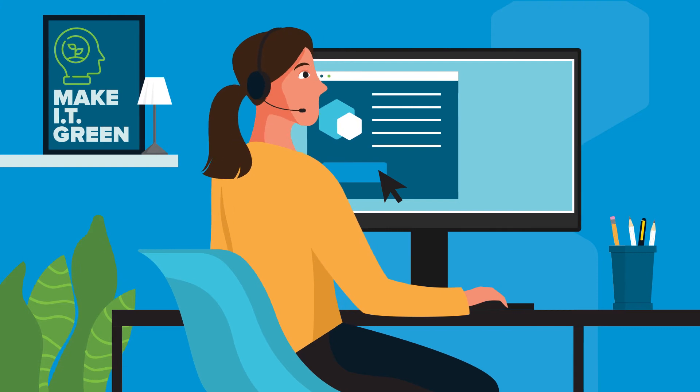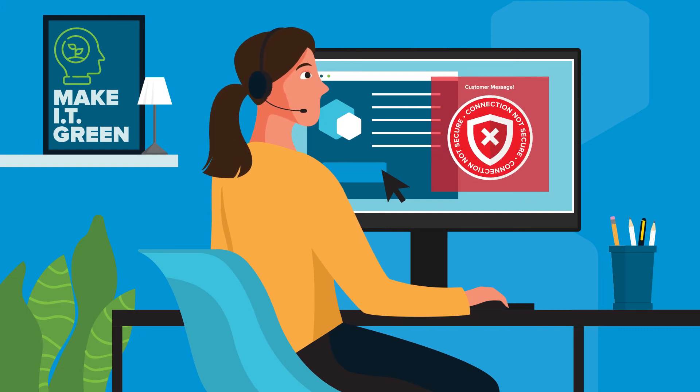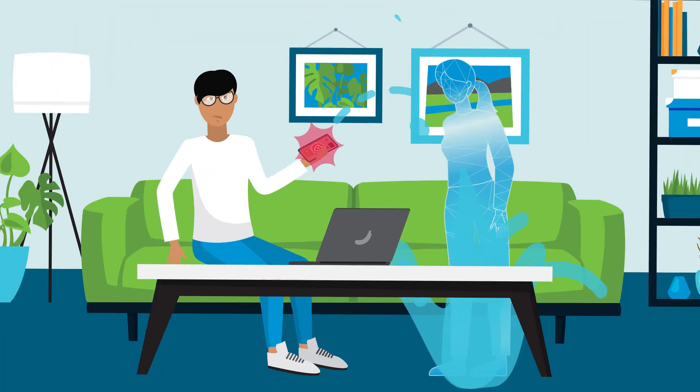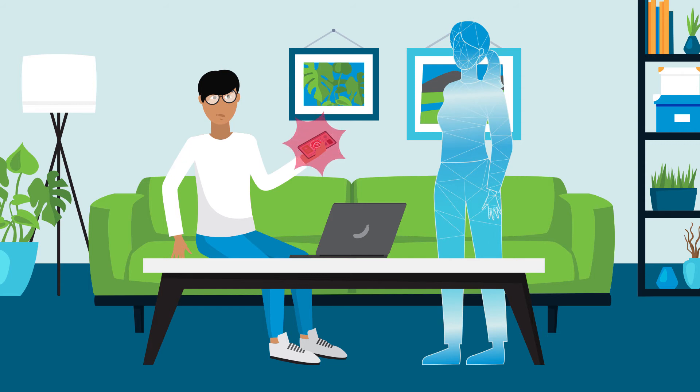Rescue Remote Support lets help desk agents resolve employees' issues remotely, regardless of the user's device, network, or operating system, for any IT issue, from email configuration to desktop and mobile device troubleshooting and beyond.